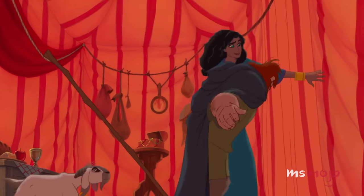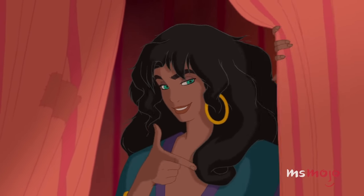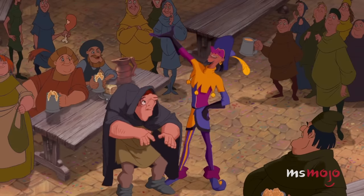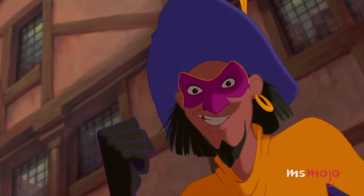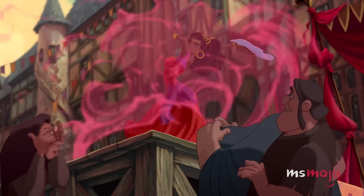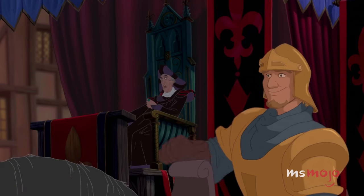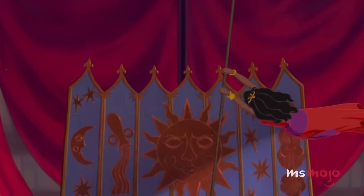She demonstrates as much during the Festival of Fools, when she makes an impressive entrance wearing a colorful new outfit. While entertaining the crowd, Clopin takes to a makeshift stage and disappears in a puff of magenta smoke. Esmeralda then appears in his place, donning a red dress with fuchsia accents and ready to put on a show. The incredible trick could pass as magic, and transitions into Esmeralda's own dance performance.